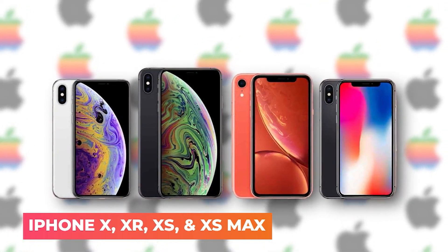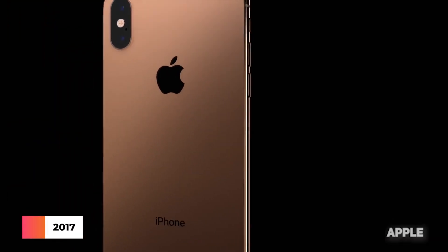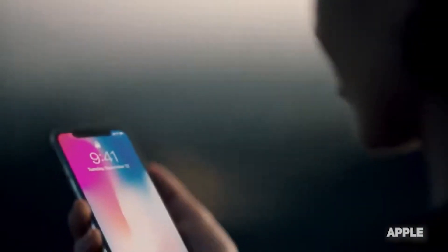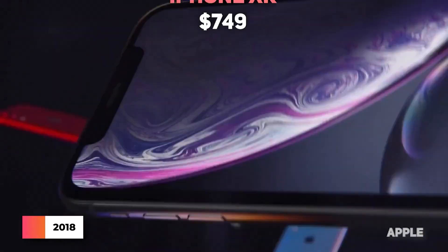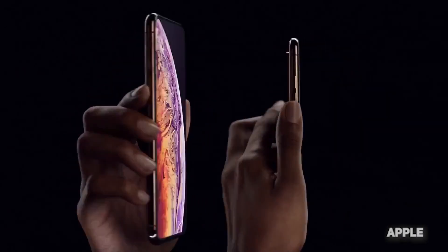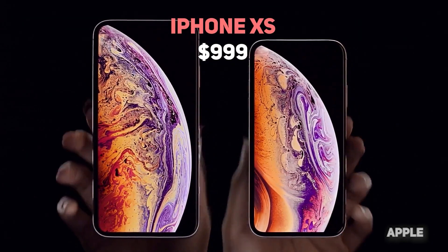iPhone X, XR, XS, and XS Max — the iPhone X was released in 2017 and eliminated the home button to enable a more prominent display on a smaller phone. If having Touch ID recognition wasn't enough for you, the iPhone X also included Face ID recognition. In 2018, the iPhone XR hit the market for just $749, followed by the iPhone XS, which was faster than the XR and had a starting price of $999.